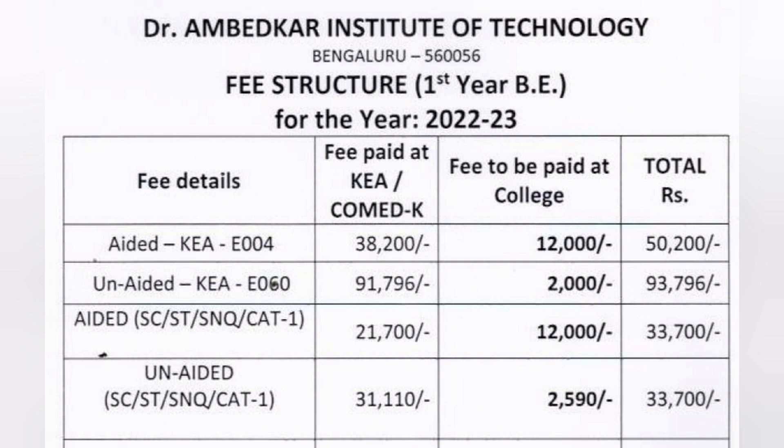The next category is the aided course for SC/ST and SNQ category students under code E004. Their fees are always lower: 21,700 plus 12,000, totaling 33,700 rupees per year. Similarly, for category students in the unaided program, the SC/ST and SNQ Category 1 fees are 31,000 at KEA counselling plus 2,590 extra, also totaling 33,700 rupees per year.